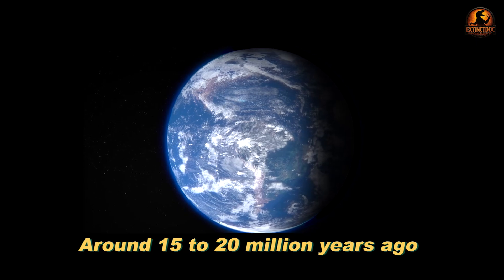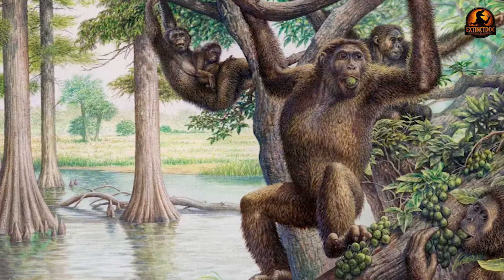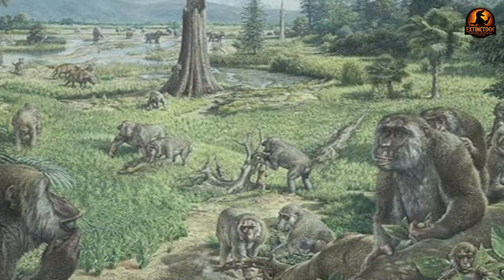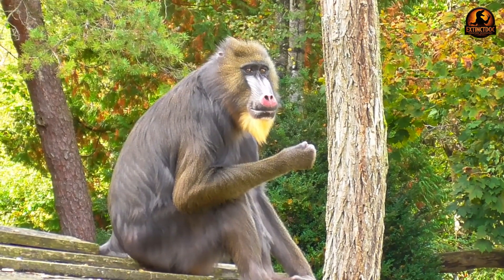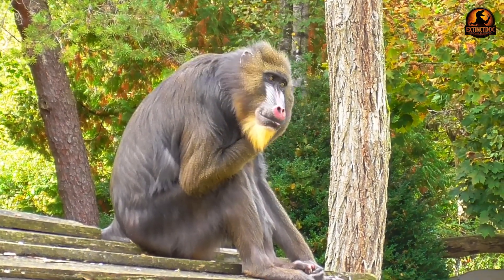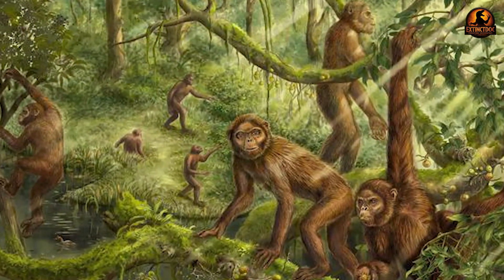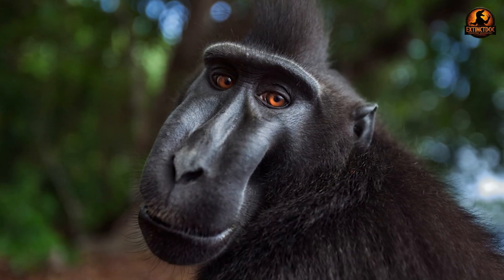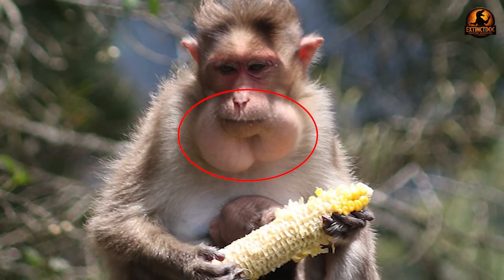Around 15 to 20 million years ago, during the early to middle Miocene, old-world monkeys faced a critical evolutionary crossroads that would determine their fate across two continents. The family split into two distinct subfamilies, each choosing radically different approaches to extracting nutrition from their environment. The Cercopithecinae subfamily, including macaques and baboons, developed expandable cheek pouches that function as biological storage containers.